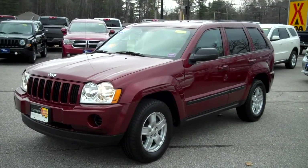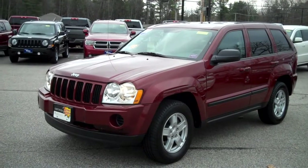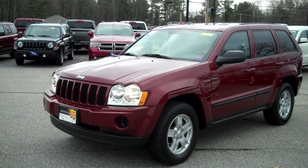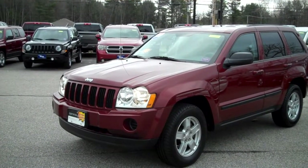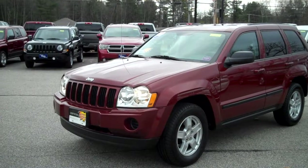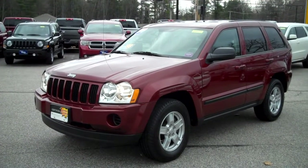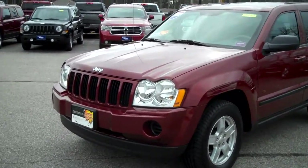Hi, this is Steve Smith, Southern Maine Motors. This is stock number 8567, a 2007 Jeep Grand Cherokee Laredo. Beautiful vehicle, just arrived at our dealership. It's in our used car inventory here on Route 1 in Saco, Maine. This is a certified pre-owned vehicle. It's going to have some extended warranties and guarantees, which we can go into some detail and tell you all about. Let me tell you about the vehicle.